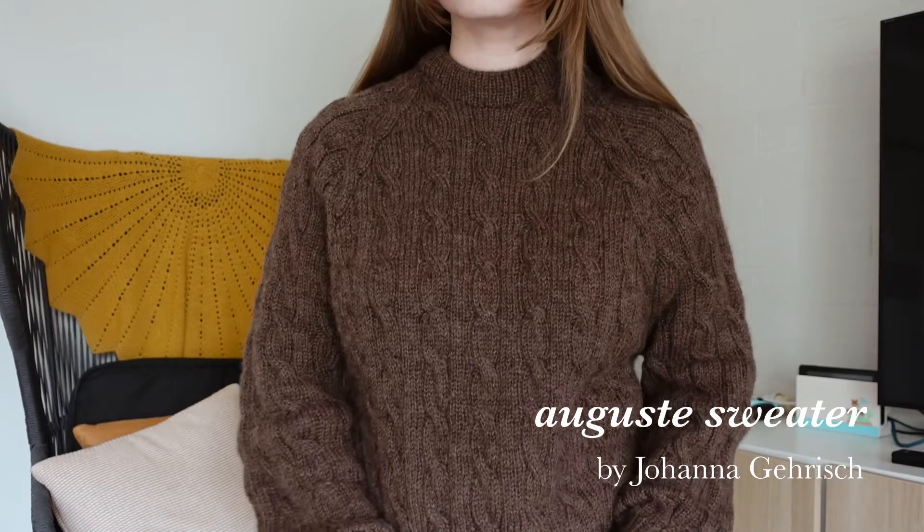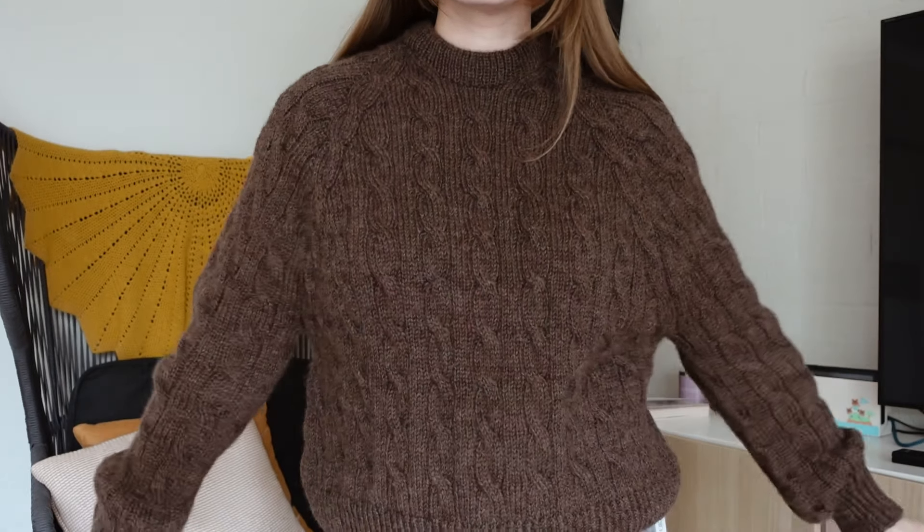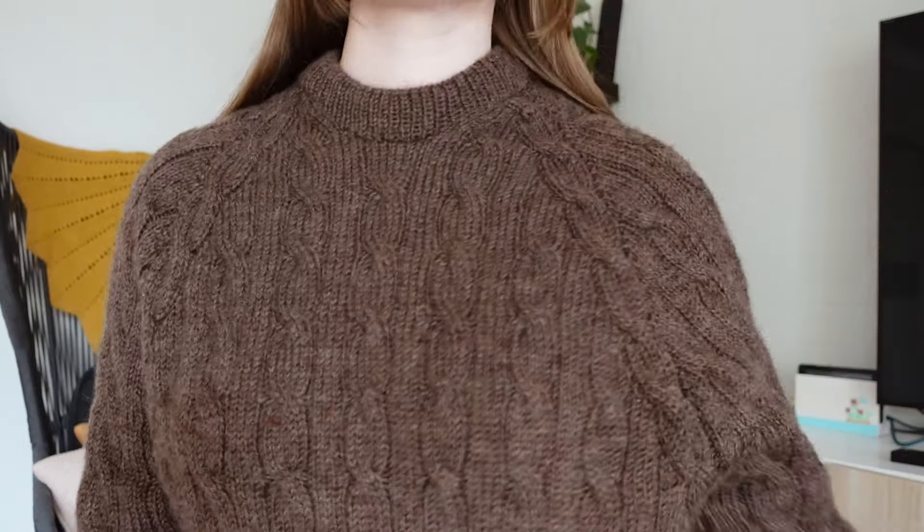First, let's talk about what I'm wearing. I am wearing my August sweater by Joanna Gersh. I've been wearing it honestly non-stop since I finished knitting it — I'm so obsessed. It's so cozy, it's the perfect fit, and I made it in Maker's Cozy Wool in the color brown marl.